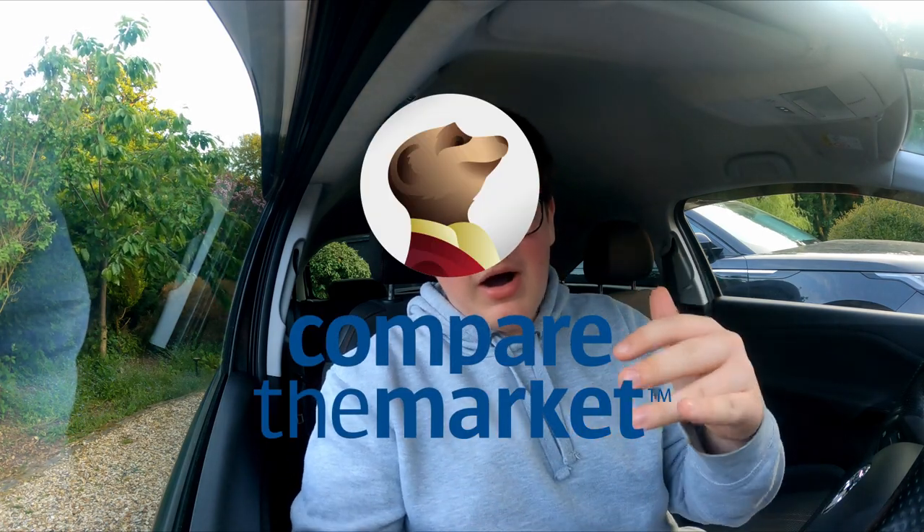Step one: figure out which comparison site you're going to use. I'm going to be using Compare the Market — the little meerkats. Confused.com is good as well, but I find the website a bit too confusing personally. Use whichever you want; we'll be using Compare the Market in this tutorial.